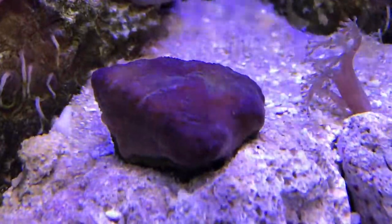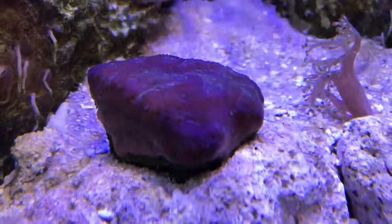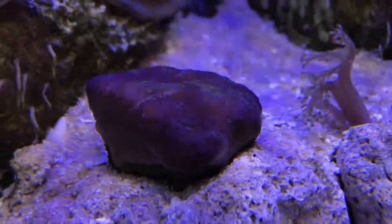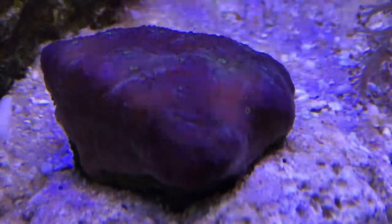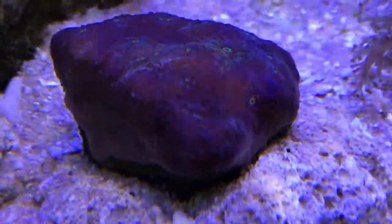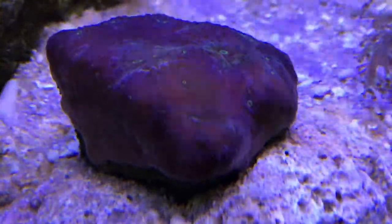This coral I've had for about a year now. If you watch carefully, you'll see some green holes appearing on its surface — this is how it feeds. It feeds on both phytoplankton and zooplankton. It's a very unusual coral; I haven't come across it anywhere else. I'm really glad I bought it. The only thing I'll say is it hasn't grown much, but it's perfectly healthy and I just find it fascinating to watch.